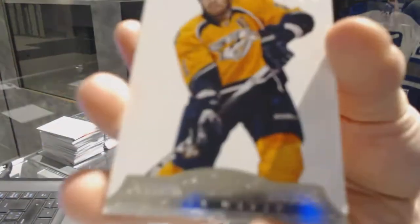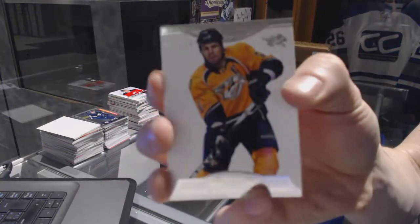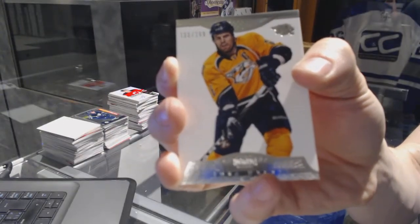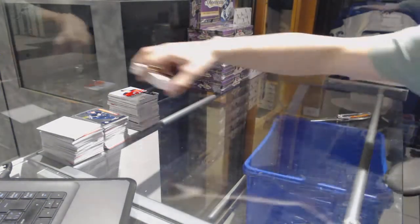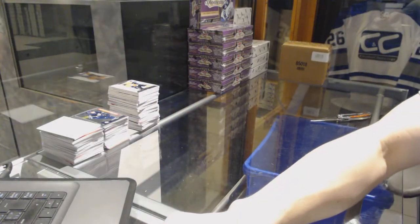And a base card numbered to $2.99 for the Nashville Predators Shea Weber. So there we go boys and girls — multi-random coming up next.